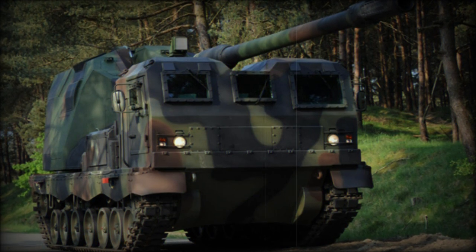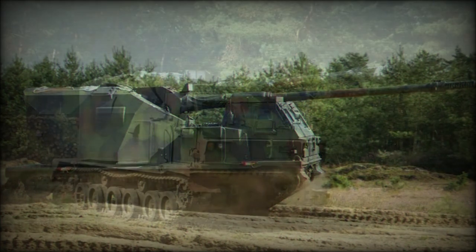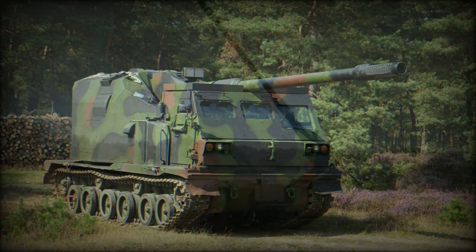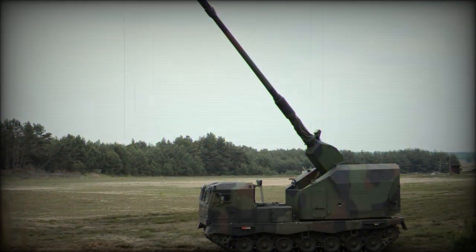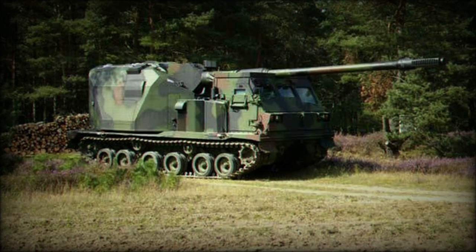The AGM turret can be mounted on a variety of wheeled and tracked vehicles. There is also the RCH-155 self-propelled howitzer, which is a combination of the Boxer 8x8 armored personnel carrier and the AGM unmanned turret. This turret can even be used as a stationary standalone unit for defense of forward operating bases.